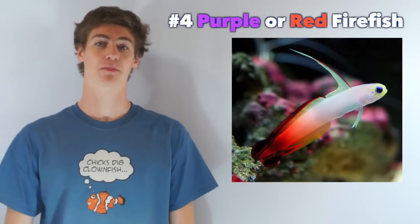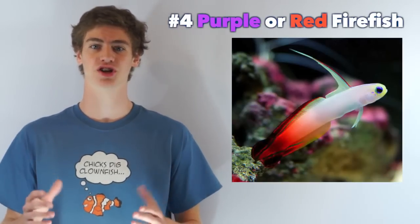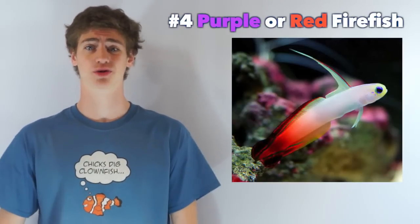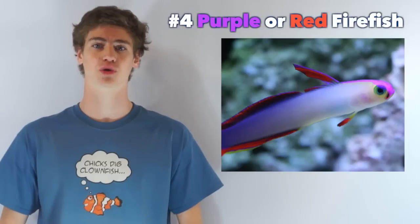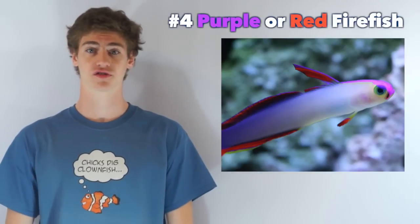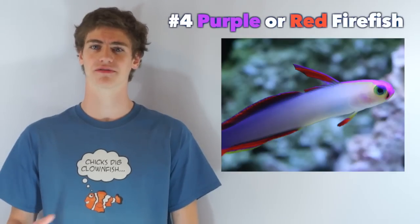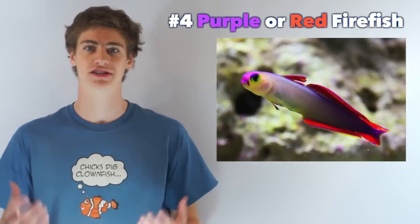Finally, number four: a purple or red firefish. The firefish is a magnificent fish with brilliant coloration, a unique body shape, and an unparalleled personality. Considered a great beginner's fish because they are very hardy, they should eat most foods offered. Firefish will be about 3.5 to 4 inches when fully grown and can be kept in tanks as small as only 10 gallons.